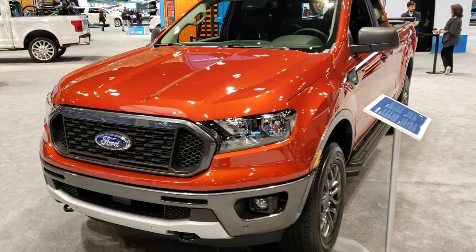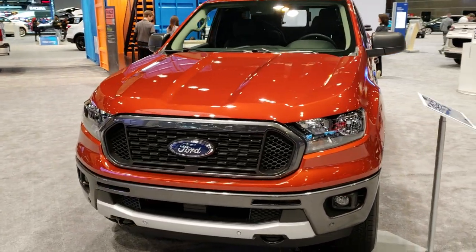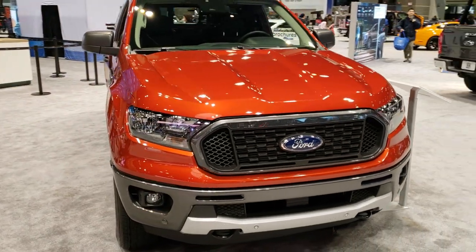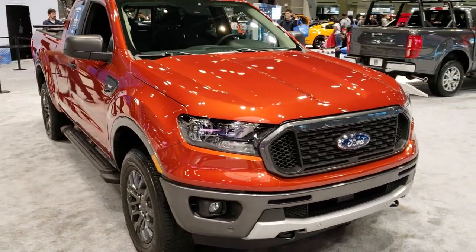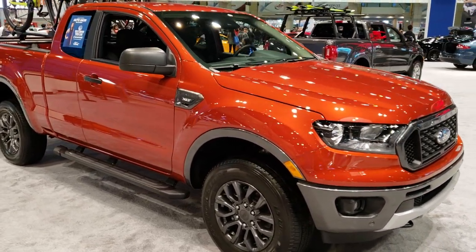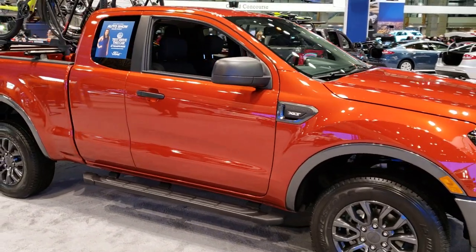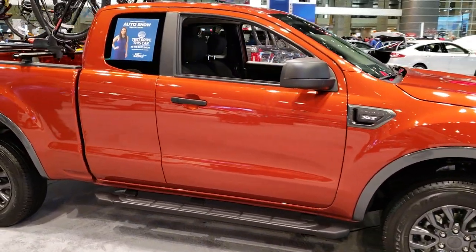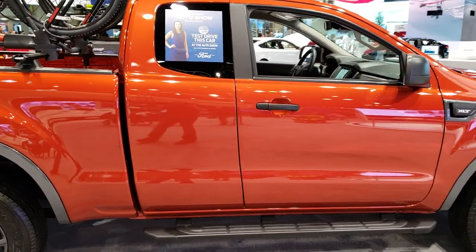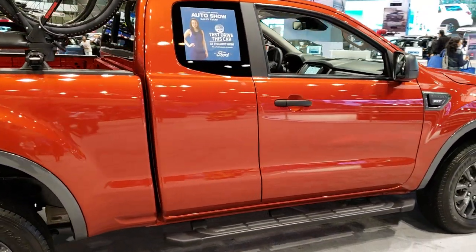This is Brett with Summit Automotive in Fond du Lac and Beaver Dam, Wisconsin. Today I'm at the 2019 Chicago Auto Show checking out the all-new 2019 Ford Ranger, a highly anticipated vehicle coming to our dealership very soon. I just did a crew cab walk around and now I'm doing an extended cab.